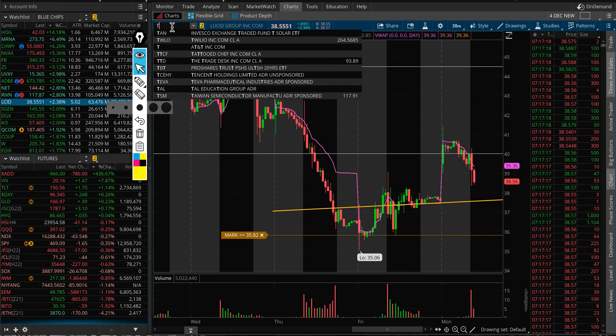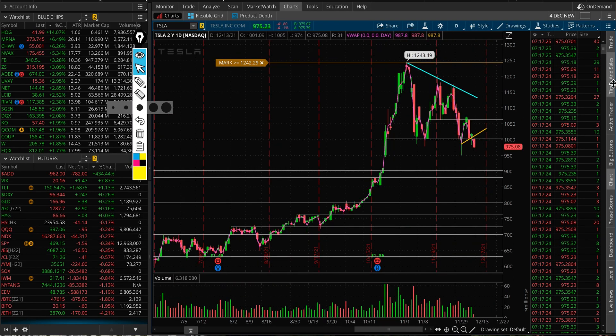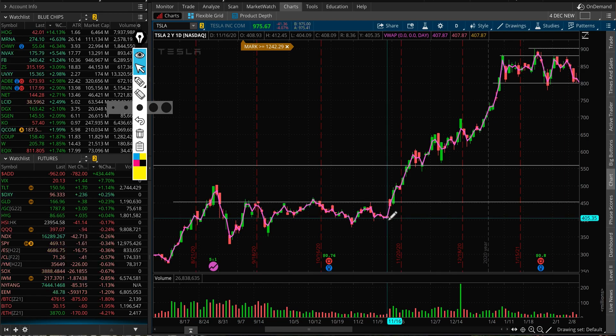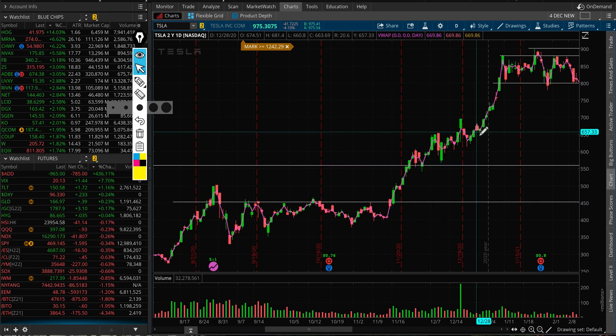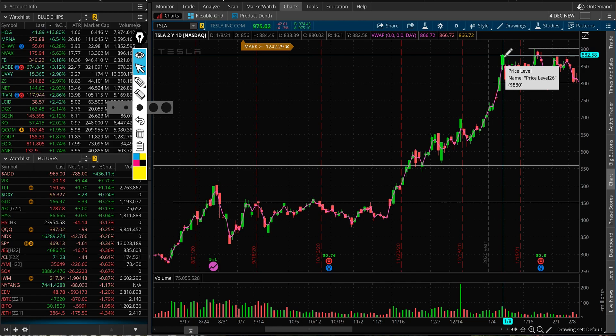Let's look at Tesla — going back about two years. I made a video about this when they were included in the S&P 500. Tesla was trading at around $406 when we got the news, then by the inclusion date around December 21st it was already at $650. From $650, as soon as Tesla got added, it went all the way up to $882 in a very short period of time.